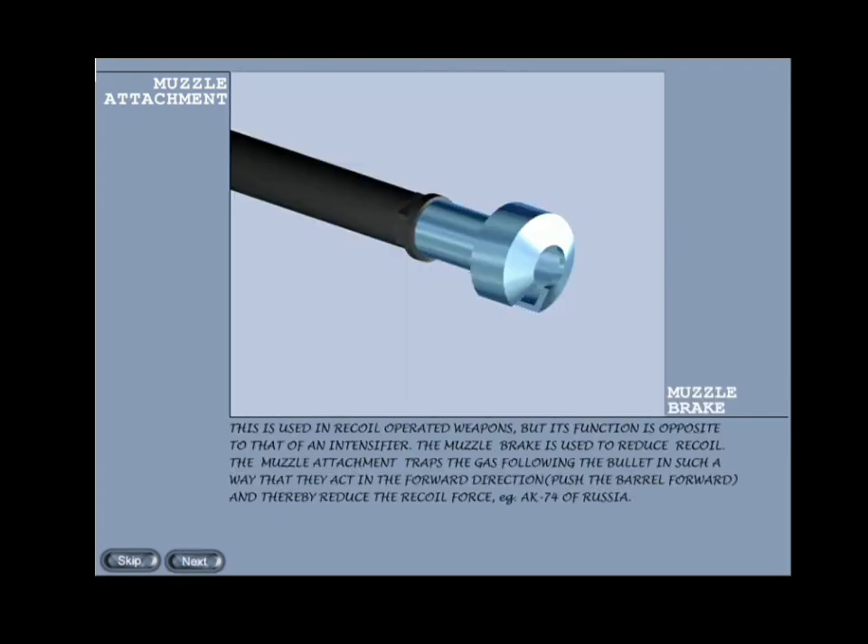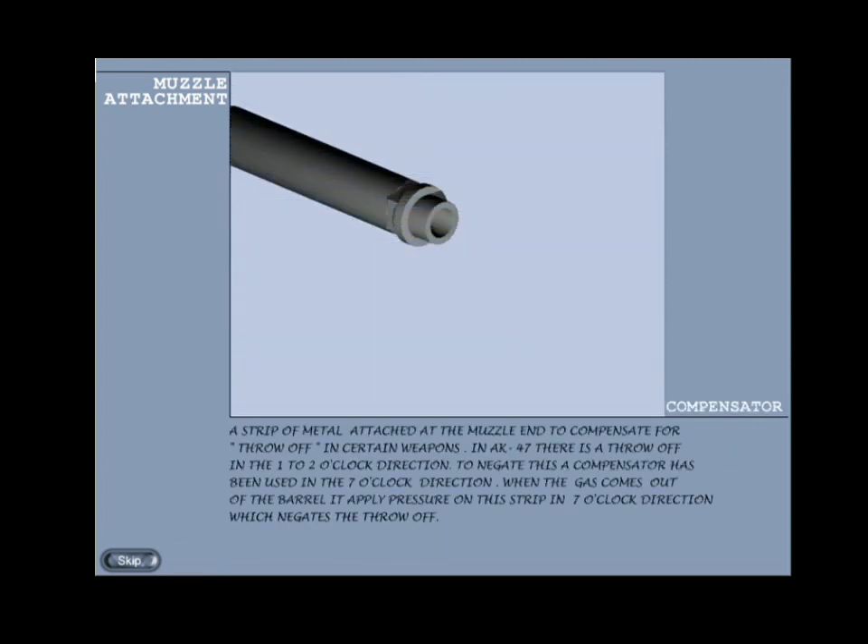Muzzle brake: this is used in recoil-operated weapons but functions opposite to that of a recoil intensifier. The muzzle brake is used to reduce recoil force. The muzzle attachment traps the gas following the bullet in such a way that they act in the forward direction — it pushes the barrel forward and thereby reduces the recoil force. Example: AK-74 of Russia.